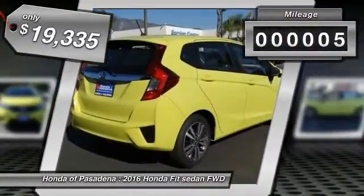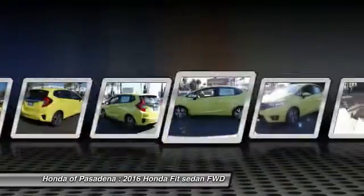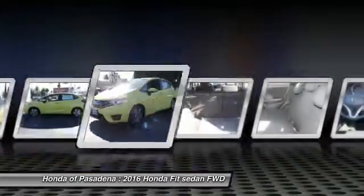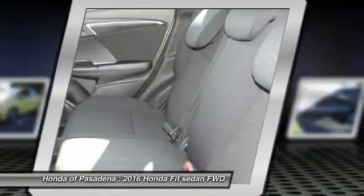This vehicle has less than 100 miles. Here are some of this vehicle's great options: alloy wheels, air conditioning front, cruise control, AM FM stereo radio, MP3 capability, cup holders. This isn't just a vehicle,